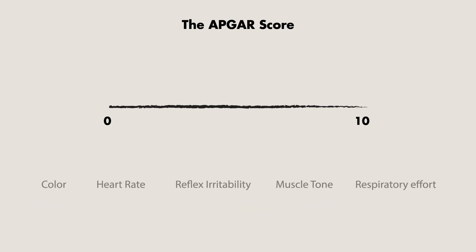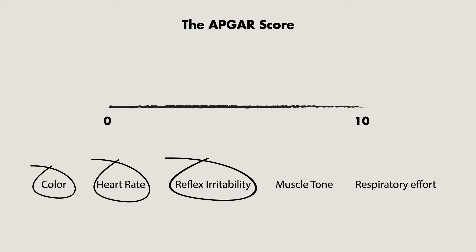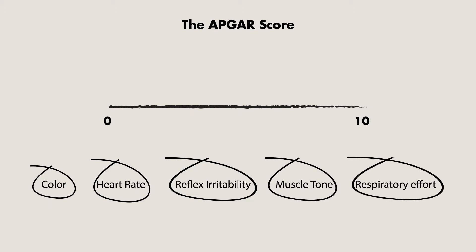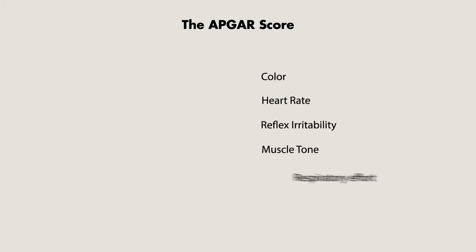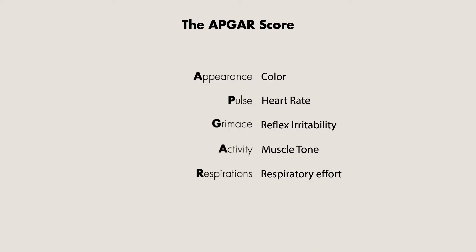In the original article published by Virginia Apgar, the original components of the score were color, heart rate, reflex irritability, muscle tone, and respiratory effort. However, there is an easier way to remember these criteria by using the mnemonic APGAR, standing for appearance, pulse, grimace, activity, and respirations.